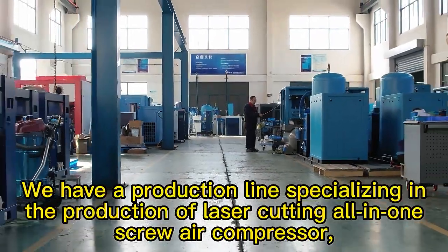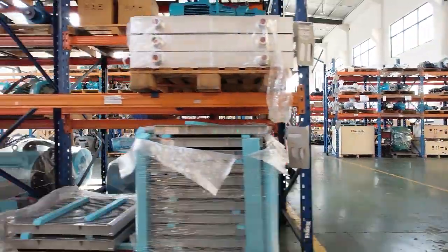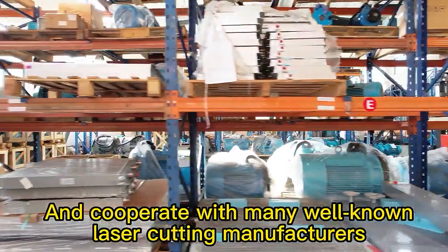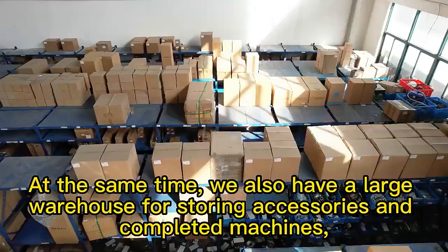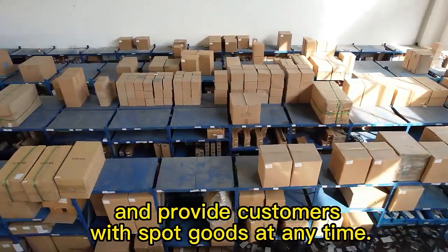We have a production line specializing in the production of laser cutting all-in-one screw air compressors, and cooperate with many well-known laser cutting manufacturers. At the same time, we also have a large warehouse for storing accessories and completed machines, and provide customers with goods at any time.